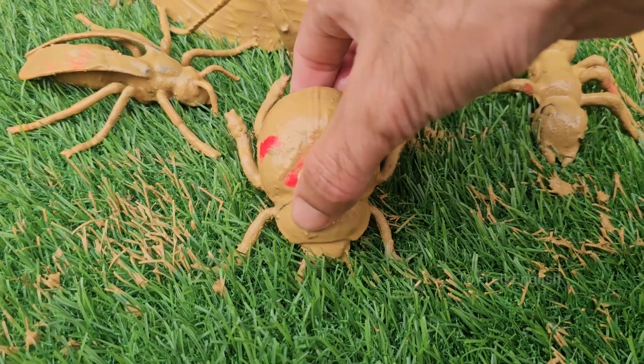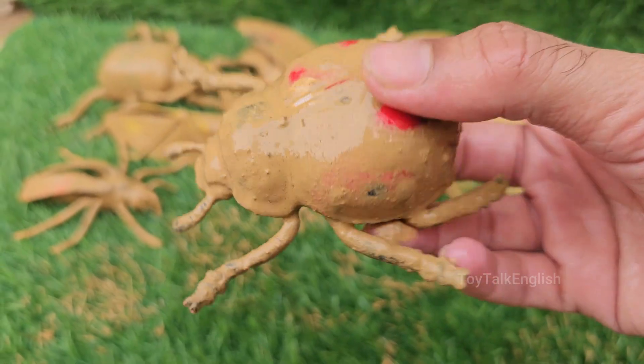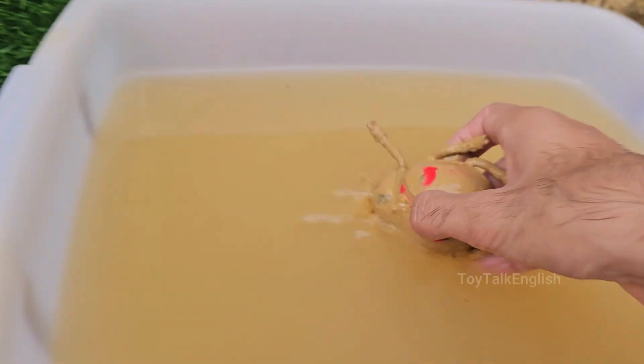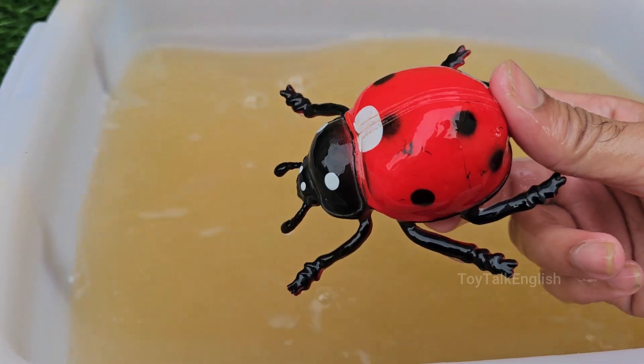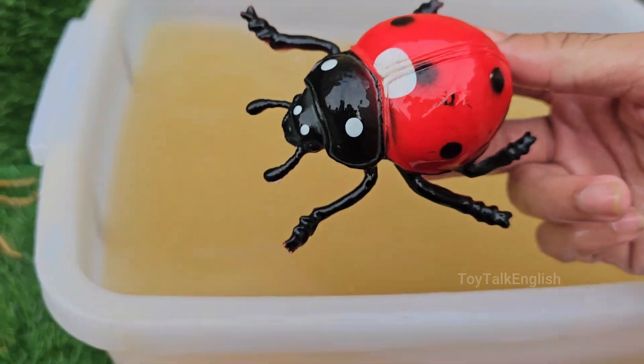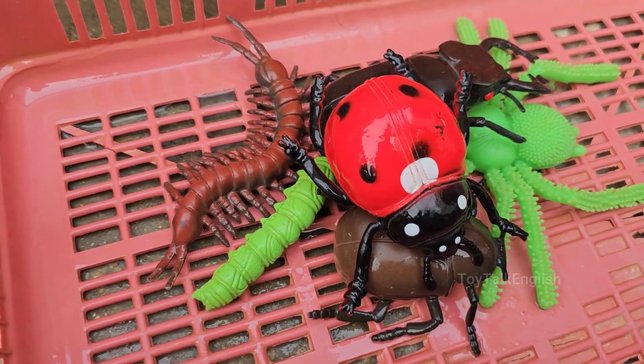Ladybugs are beneficial insects because they eat pests like aphids, mites, and scale insects that damage plants. Ladybugs live for about one year, going through complete metamorphosis. Ladybugs are considered good luck in many cultures.